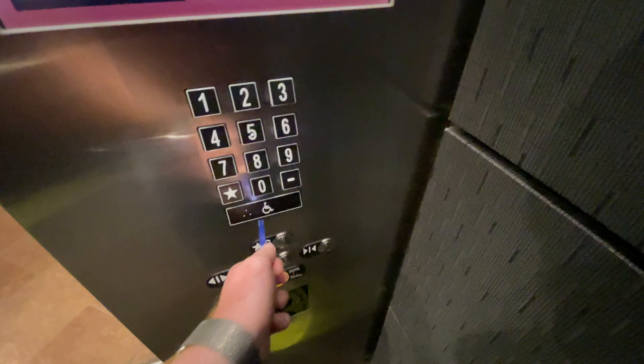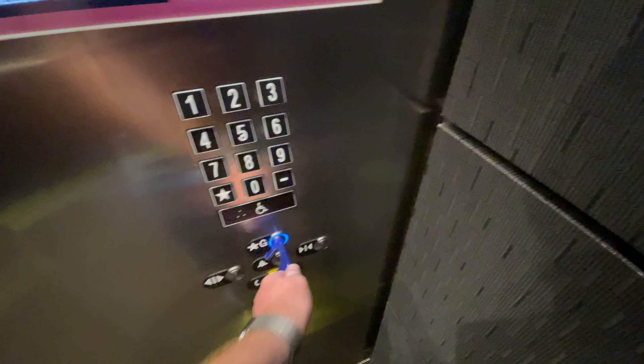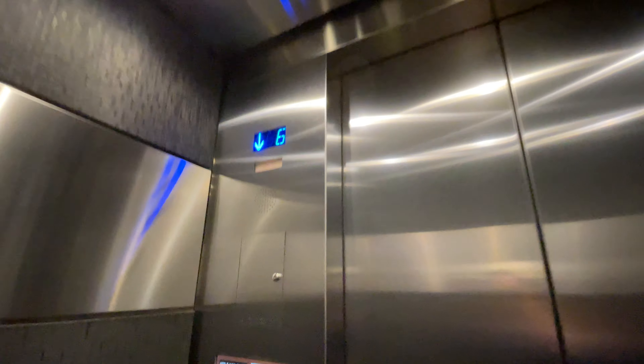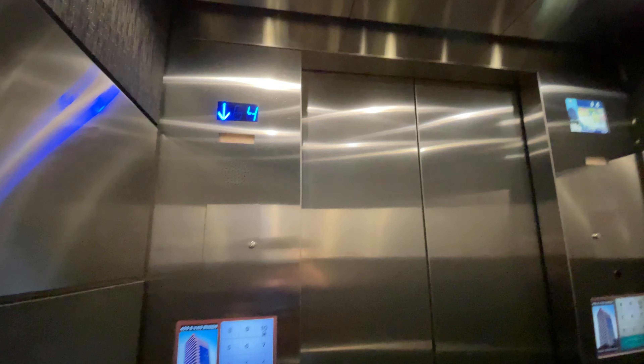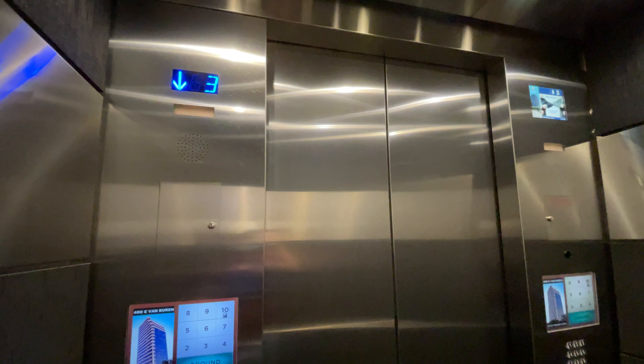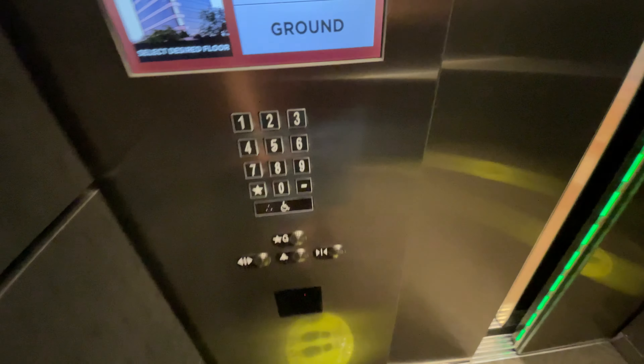Let's go down to the ground floor. Let's get a cab view. Very nice elevator cab — just a number indicator on the left and a TV indicator on the right. Here at the ground floor, the capacity is 3,500 pounds.